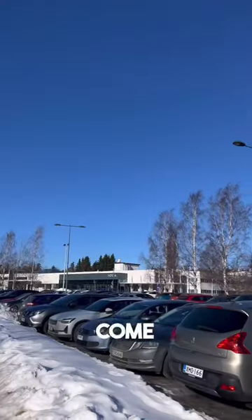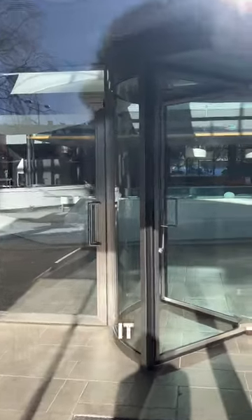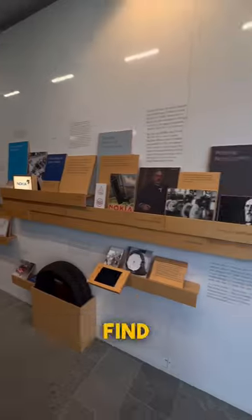Today I'm visiting Nokia — come with me to check it out. At first I was locked out at one of the Nokia buildings; it looks so empty inside, like they were closed. But once I went to the right building named Nokia 1, I was stunned by the new Nokia design. Here you can find the history of Nokia.